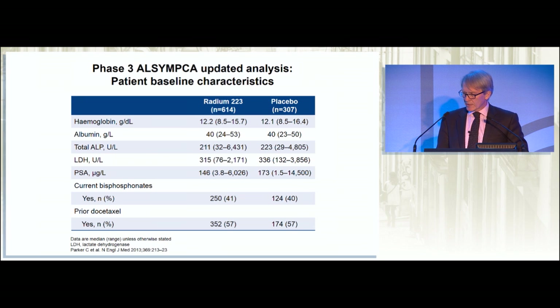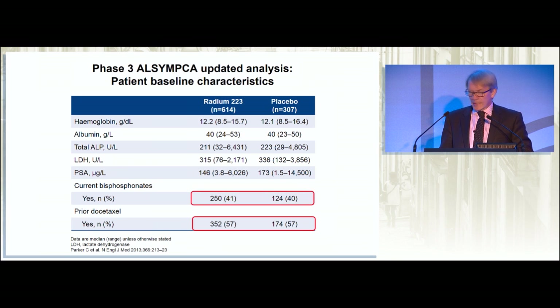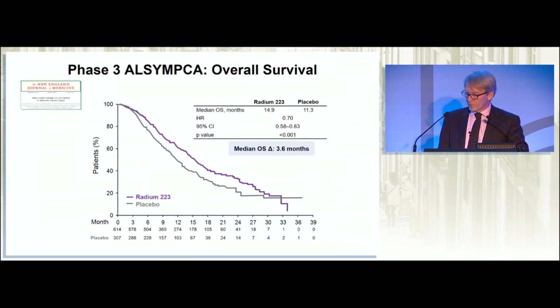When we look at patient characteristics in relation to alkaline phosphatase, there was quite a range, but an alkaline phosphatase of 6,500 — you really know a patient is in trouble when you see that, particularly when associated with a high LDH level. About half of the patients had received prior docetaxel, and about 40% had received prior bisphosphonates — an important point.